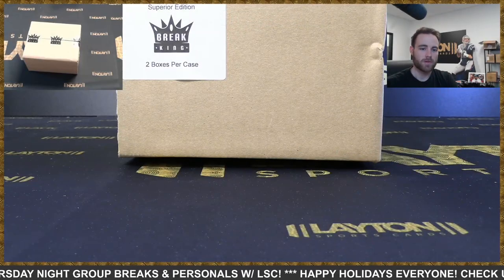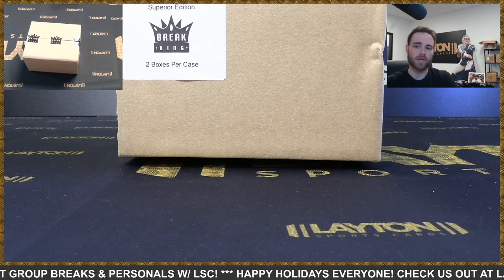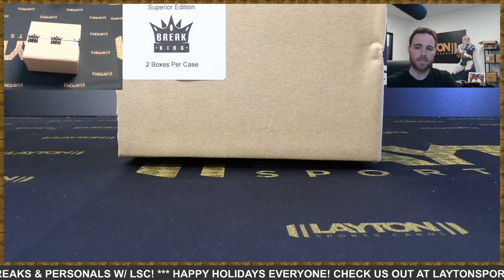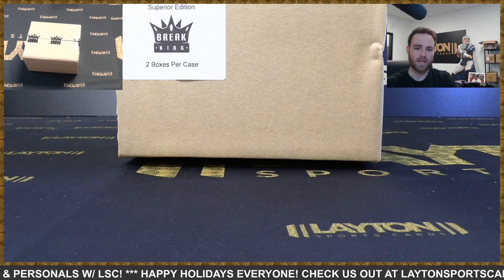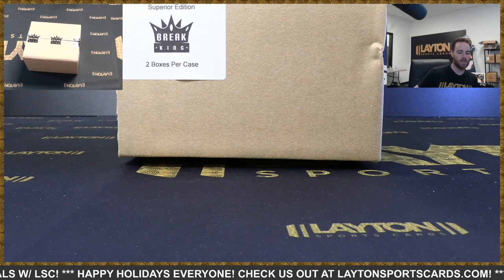Hey everybody, Forest here. I'm ripping a 2021 Brake King Superior Edition multi-sport two-box case, number eight, random hit style. There are eight hits in the case, eight spots in the break. Kenzie will type in the hits as we go, and then we'll do the random at the very end to see who gets which card. Appreciate everybody for joining — good luck.